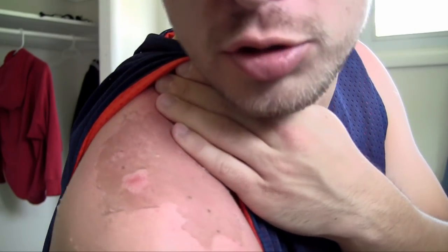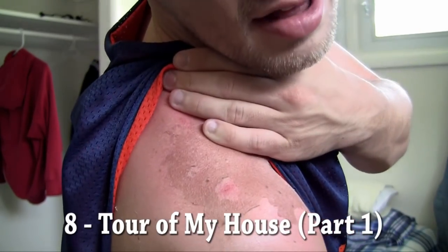What's up guys, it's Bucky. In this video I'm going to be giving you guys a quick tour of my house because a couple people have asked me to do it, so I figured why not. But before I begin I just want to show you guys the most gross sunburn that I got the other day at the beach.